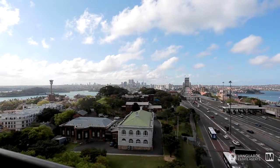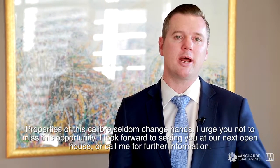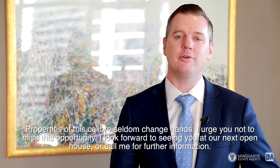Properties of this calibre seldomly change hands. I urge you not to miss this opportunity. I look forward to seeing you at our next open house — or call me for further information.